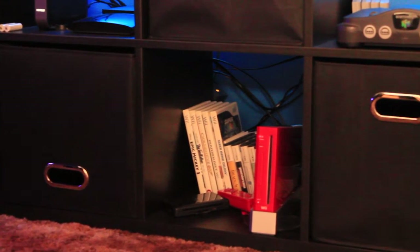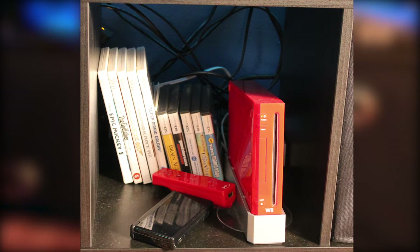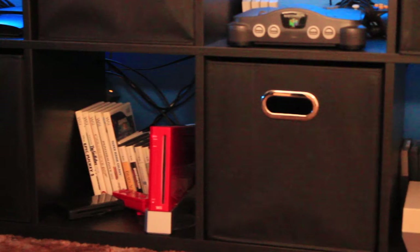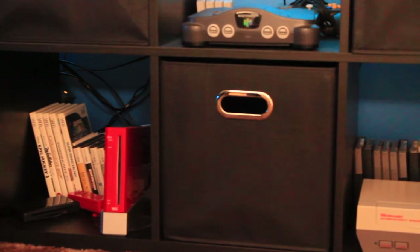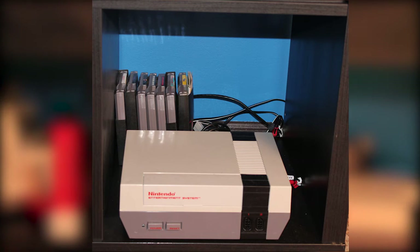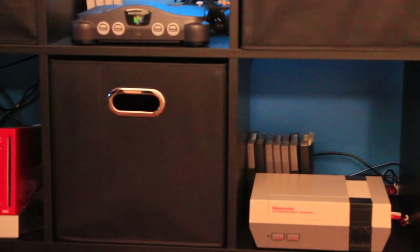Down on the fourth row, there's a Nintendo DS and a Mario Bros. Edition Wii, plus the granddaddy of them all — my original Nintendo. That's not something I picked up second-hand or anything. I've owned that NES since it was brand new and it's still working fine to this day.